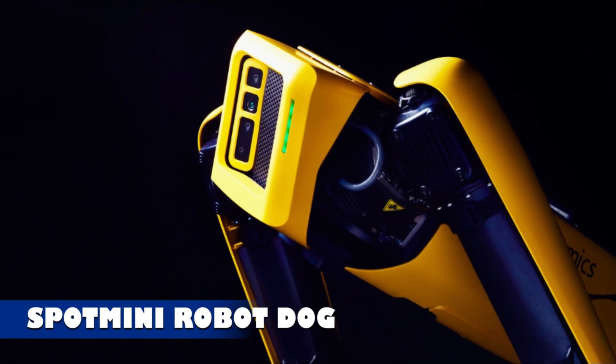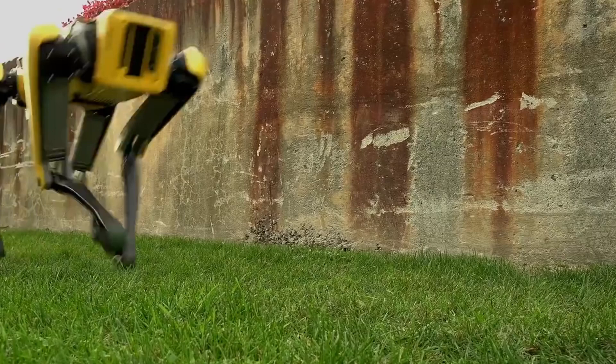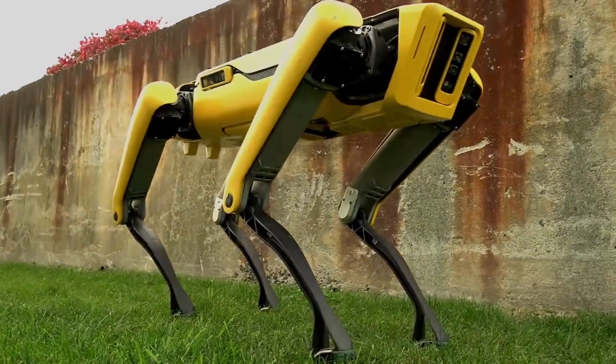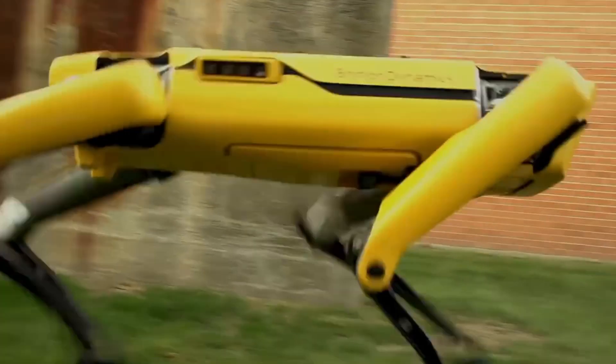Spot Mini Robot Dog. Boston Dynamics introduced Spot Mini, a highly advanced robotic pet that may not visually resemble a traditional four-legged companion, but rivals a real dog in intelligence and skills.